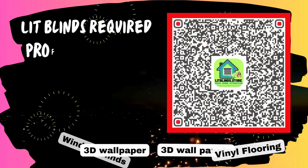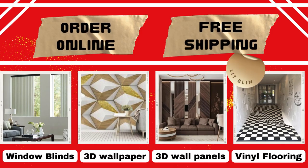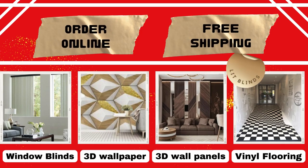Lit Blinds requires professionals for blinds installation. Contact us to become our partner. Order online with free shipping. Lit Blinds works in different countries.